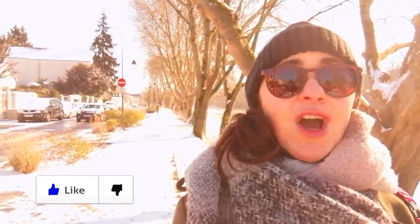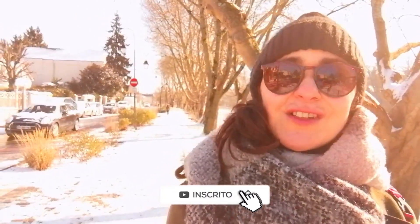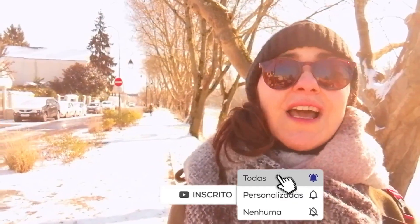Well guys, that's it! I hope you enjoyed this video. If you liked it, leave your like and share this video with your friends. Subscribe to the channel if you haven't yet, because every week I post a new video here.